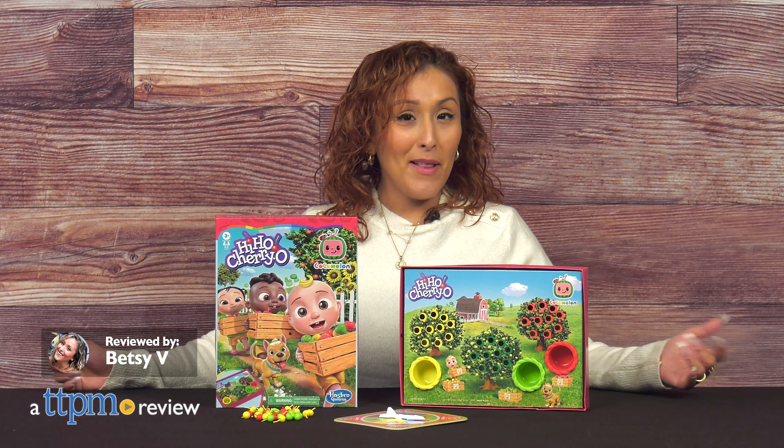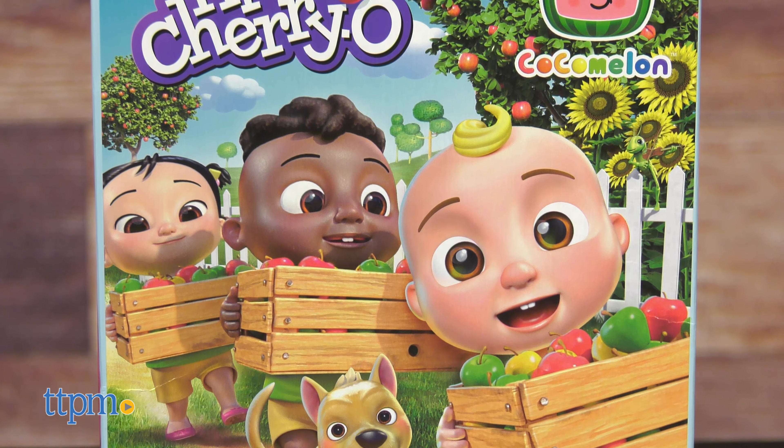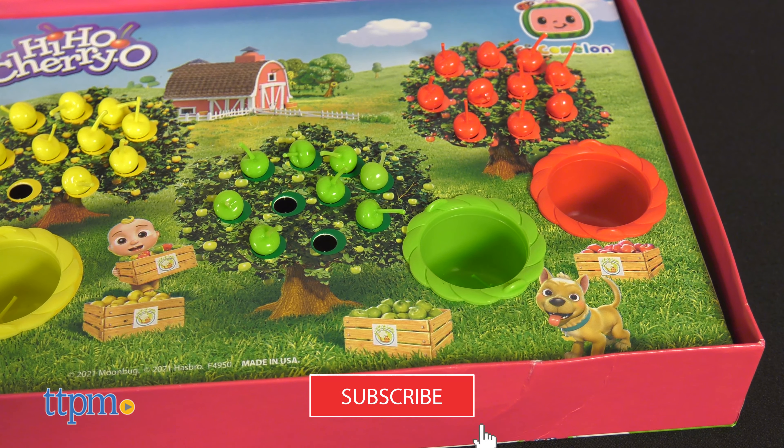As if there was already enough Cocomelon in the world — well, there's not. Here is the Cocomelon Hi-Ho Cheerio apple picking game from Hasbro. Before we get into the review, don't forget to hit that subscribe button for more daily toy reviews.